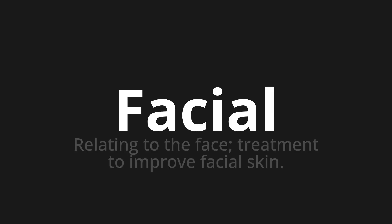Welcome to How to Pronounce. In today's video, we'll be focusing on a new word that you might find challenging or intriguing. So let's dive into today's word: Facial, which means relating to the face — a treatment to improve facial skin.